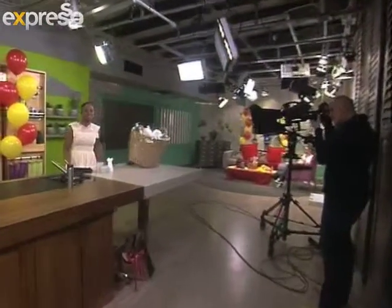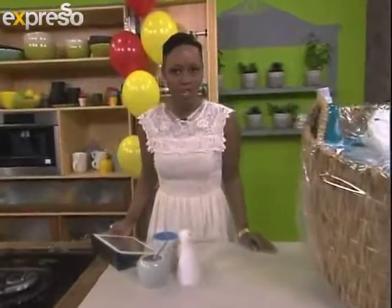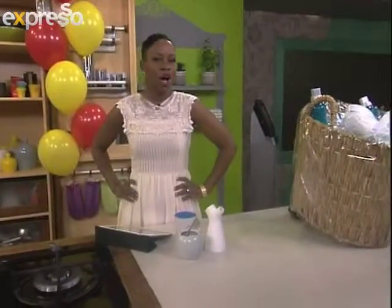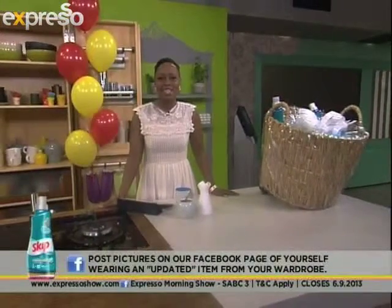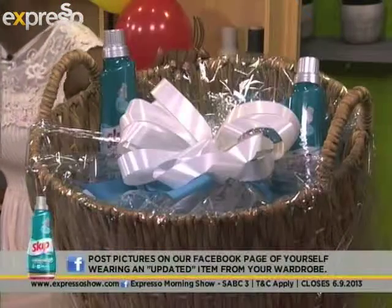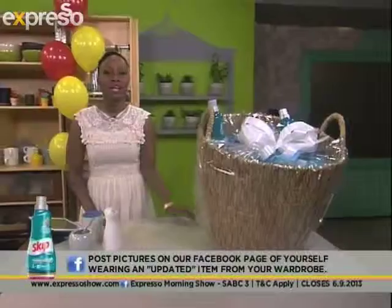Alexis is so good at giving us tips on how to literally transform our wardrobe. We want to see how you do it on our Facebook page — post a picture of you wearing something old that you've given a new look on our Expresso Facebook page. You stand in line to win this amazing Skip Hamper worth 1,000 rands, and also six months' supply of Skip Auto Liquid. Our friends at Builders have always showed us how to transform our homes and literally color them in — let's take a look.